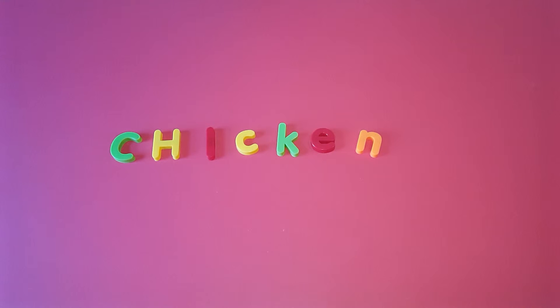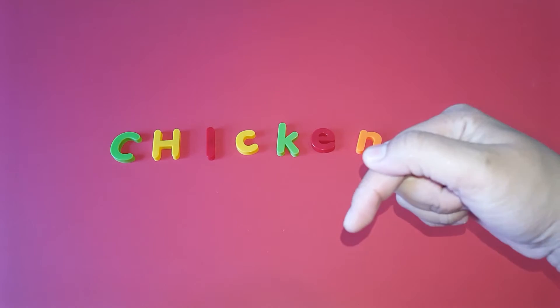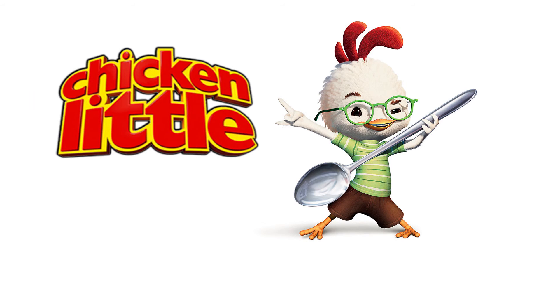So guys, who do you think is our favorite chicken cartoon character? If you have a favorite chicken cartoon character, can you please comment in the comment box below? Our answer is Chicken Little — our cute little chicken!